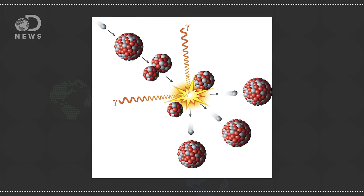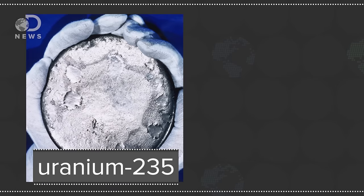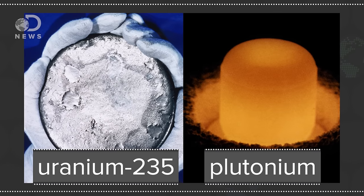First, a quick primer on atomic weapons. The original A-bombs, like the ones the US dropped on Hiroshima and Nagasaki, worked by splitting the nuclei of heavy elements into smaller ones in a process called fission. They used either uranium-235 or plutonium, which, when split, released neutrons that split more atoms in a chain reaction. The resulting elements have a smaller total mass than the original.